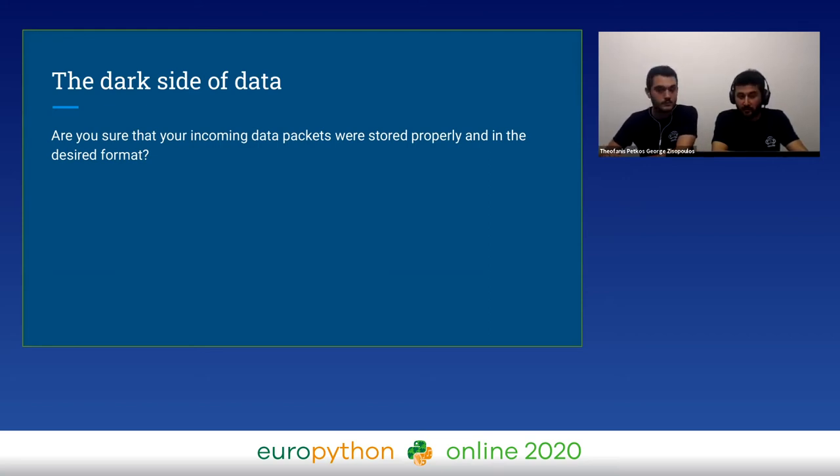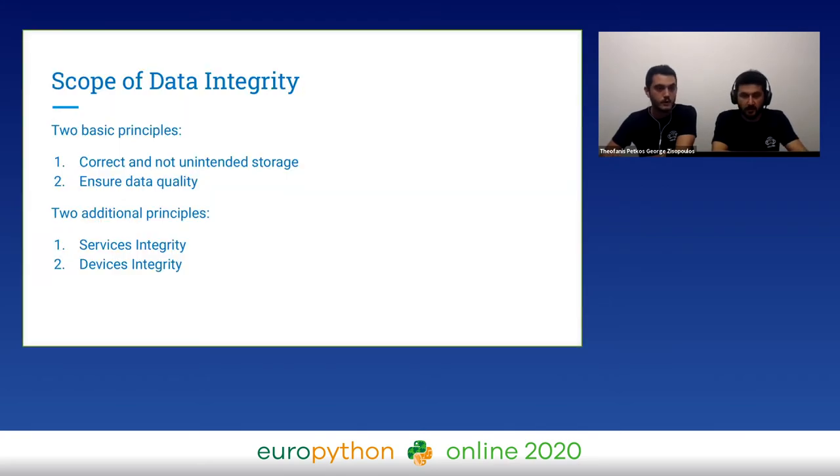There are many definitions of data integrity. We think it's important to create your own scope before your development. For us, data integrity comes with two basic principles. First of all, and most importantly, correct and not unintended storage — in other words, no corrupted data, no duplicated data, and everything saved in database. Second, ensuring data quality: look deep into your use case and check your database periodically for quality errors.